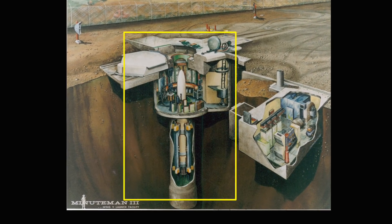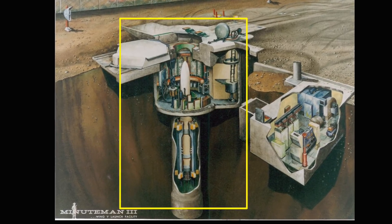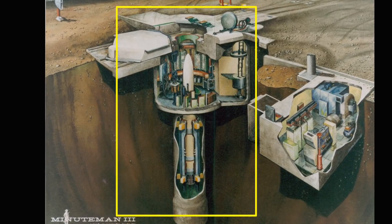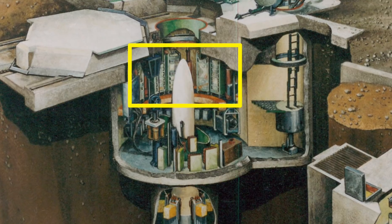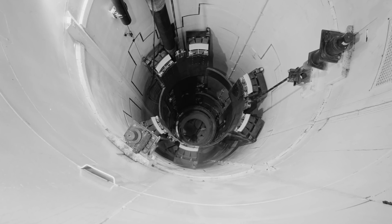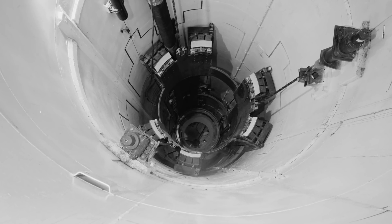The silo is comprised of the launch tube and the upper and lower equipment rooms. In the drawing, the silo appears to stop where the equipment room begins, but it actually extends all the way to ground level. The launch tube is 1,000 inches from top to bottom — that's 83.3 feet. Did the designers just round up to the nearest thousand? I wonder.